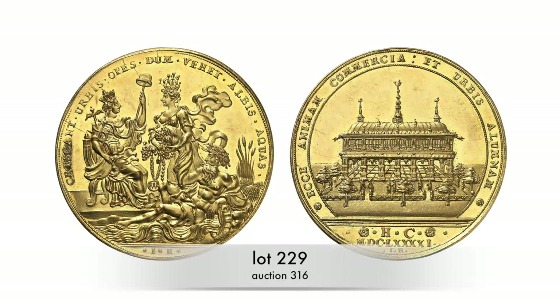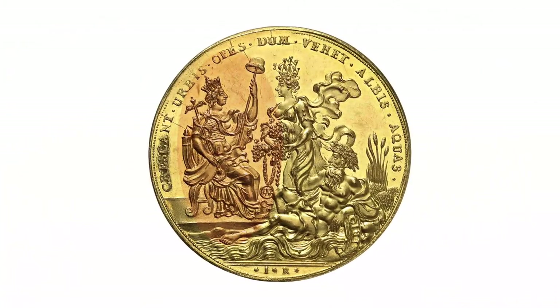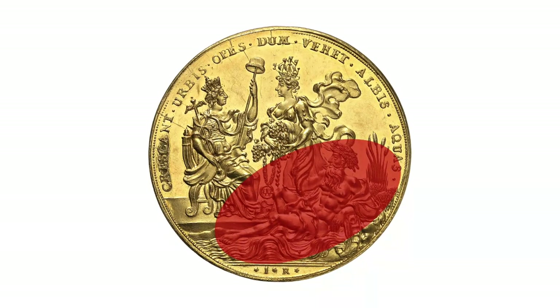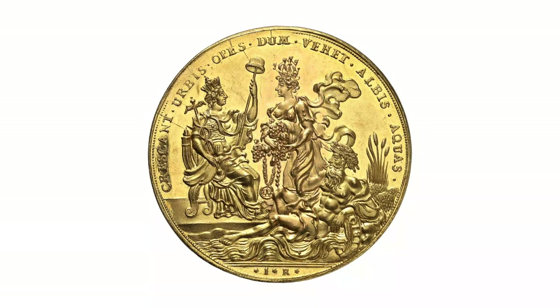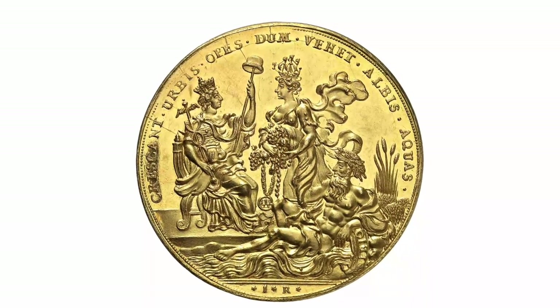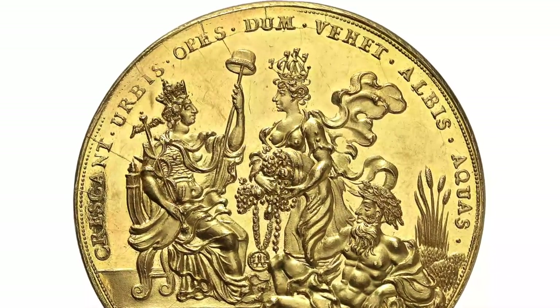The people of Hamburg knew exactly that it was the Elbe river that made them rich. Nowhere else is this made more obvious than on this Bank Portugallesa from 1691. The personification of Hamburg sits enthroned on the left. Opposite her lies the river god Albio, his left arm resting on a spring jar with water streaming from it. A full-figured woman carrying a ship on her head stands between the two, holding an overflowing cornucopia — the personification of trade on the Elbe river. The Latin inscription reads: 'The city's wealth will grow for as long as the Elbe carries water.'